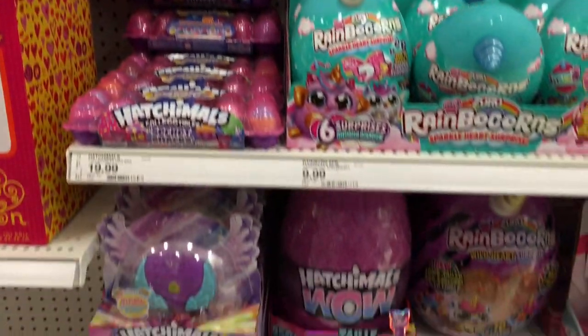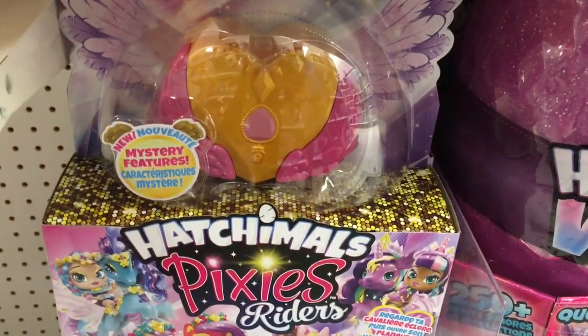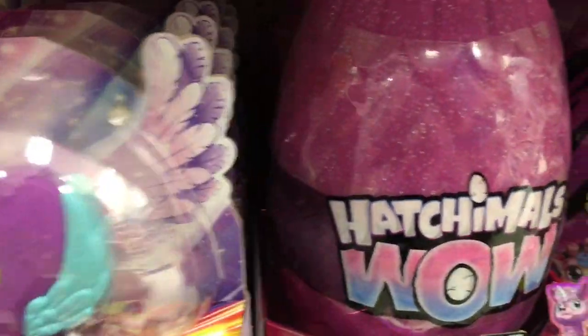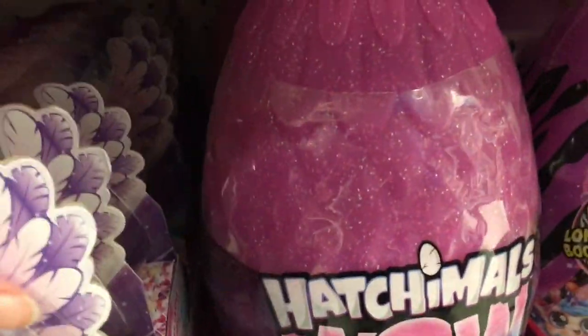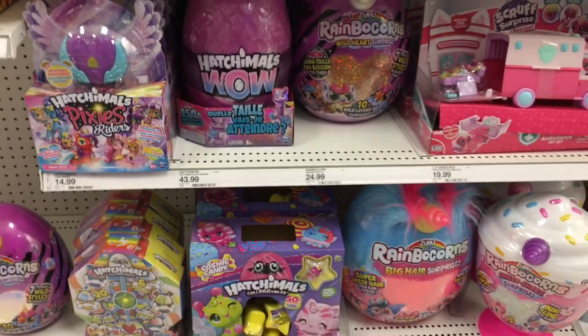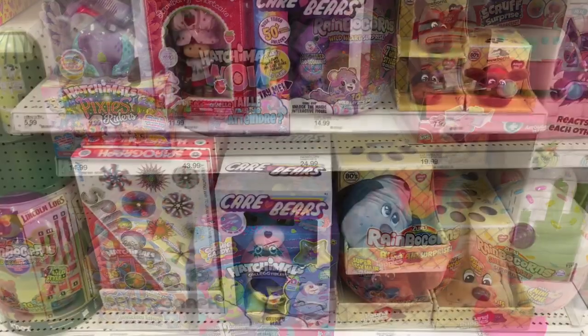And then of course Hatchimals — our quest is complete! They had a great stock of Pixie Riders. This is the special edition dragon in that goldish container. They definitely put out like a full case of Hatchimals Pixie Riders, which are amazing. I love that series so much — glad to see them in stock.